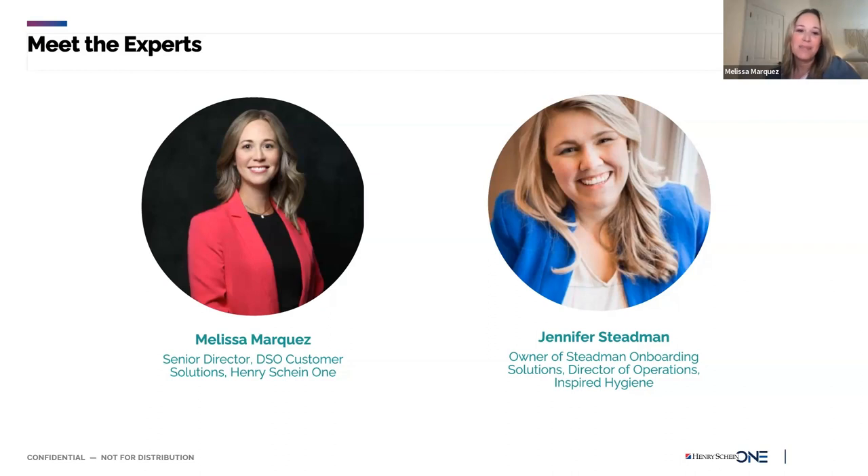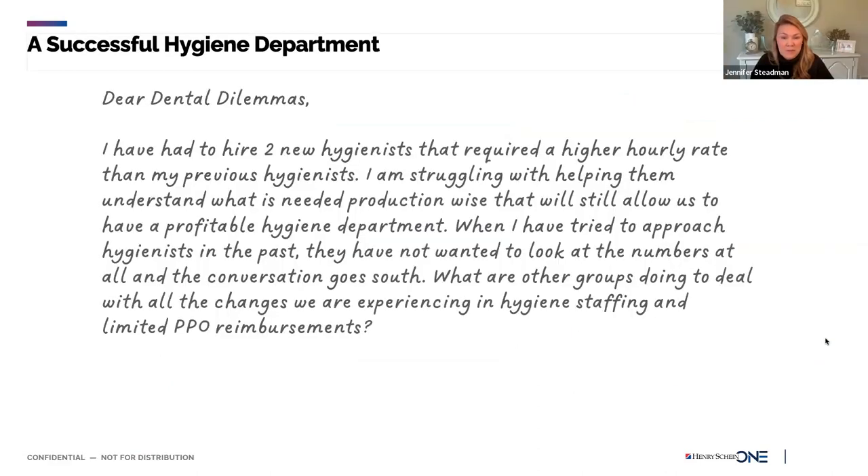Melissa and I have had the pleasure of presenting together at different conferences, namely ADOM. Every time we talk, we find so many shared experiences — even in our personal lives. I know I've made plenty of mistakes in my time working at and with DSOs, so I hope that as we get into these dilemmas, we can offer helpful advice to people going through similar challenges. Hopefully people can learn from the mistakes we've made. Let's get started.